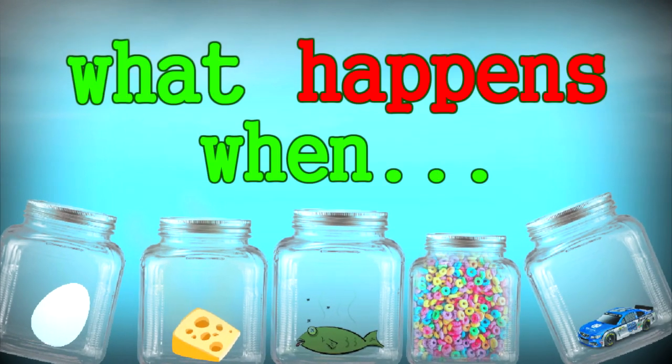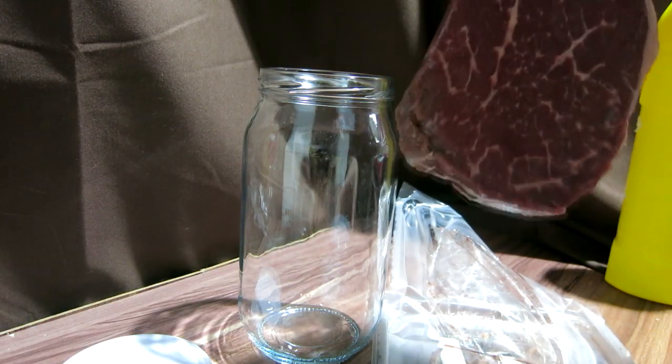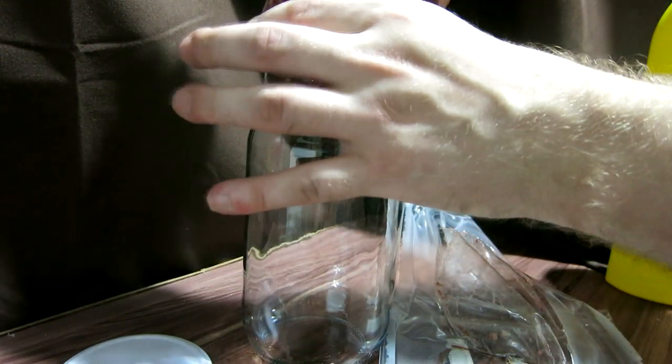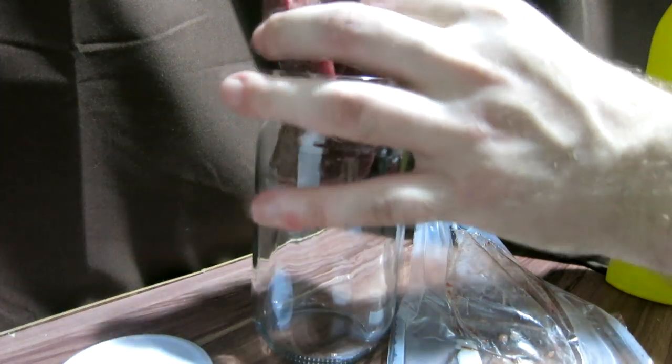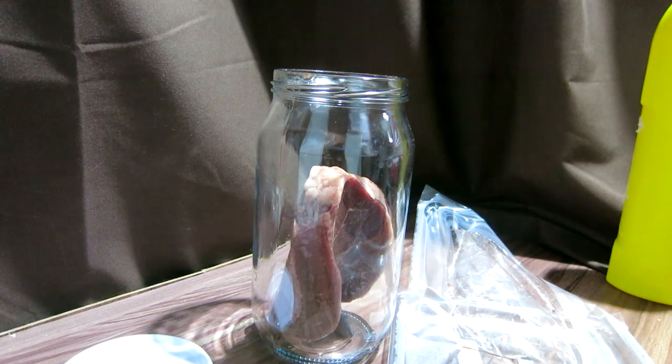So today is the first episode of 'What Happens When?' And today we're going to be taking a look at what happens when you leave a steak in a jar of bleach for a month. As you can see, one month ago here I am putting in a perfectly yummy-looking, beautiful steak that I was so tempted to just cook up and eat — putting it in a jar of bleach. What a waste, but for scientific reasons, we need to see what happens to this steak.